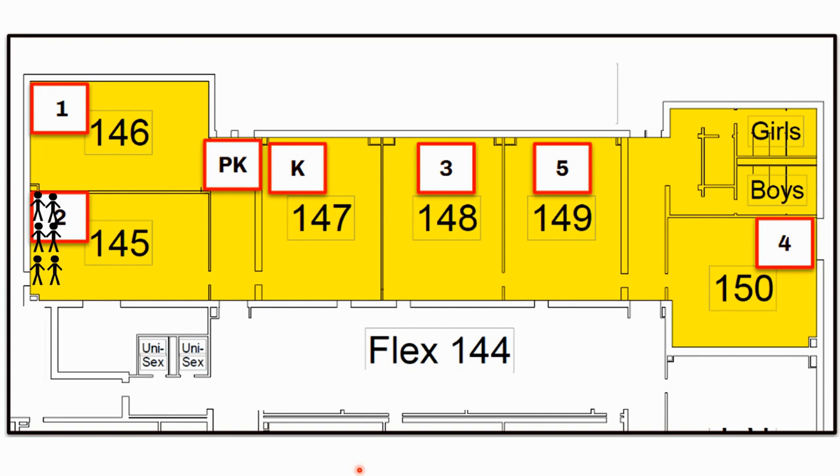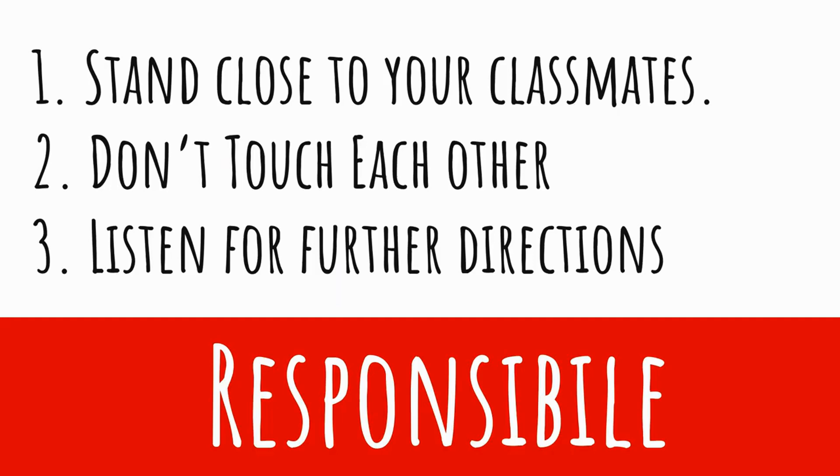A couple things to notice: everyone is standing — we do not need to bend down or kneel during this drill because we're in a shelter. They're not touching each other — getting very close but not touching. To be responsible during this part of the drill, stand close to your classmates but don't touch each other, and listen for further directions from your teachers or Mr. Mackin announcing the drill is done.